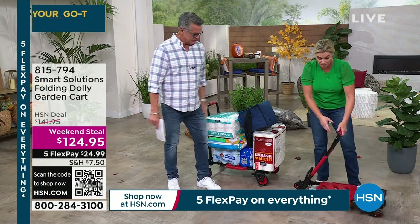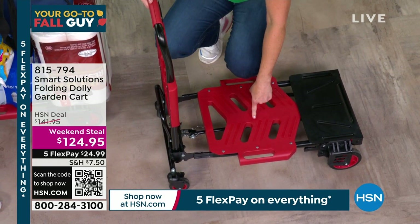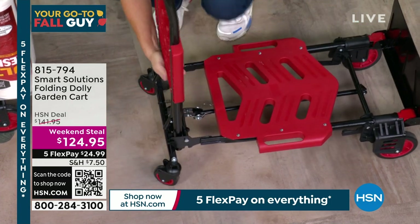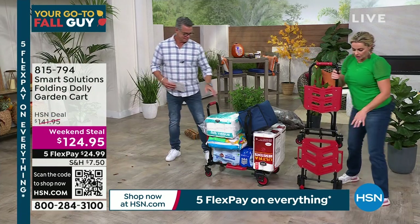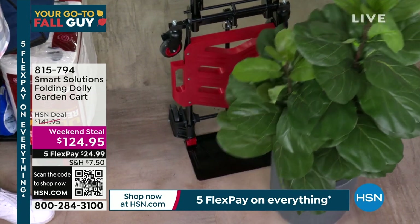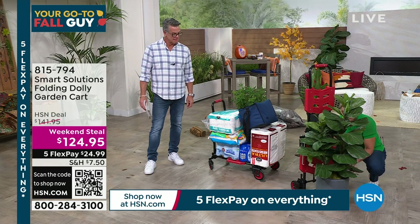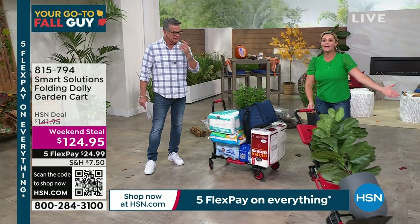I'd like to point out this is our newest version. We used to have a little button here that you would press in — that's the old version. The new one has none of that. We've got this toe plate here, and this is really important. This is a high-quality, powder-coated steel but still lightweight cart. The toe plate is flat to the ground. If you go to the nursery and want to get one of those big beautiful plants, how are you going to lift it if it's so heavy? Well, with this it can simply shimmy right onto it and now we're on our way.